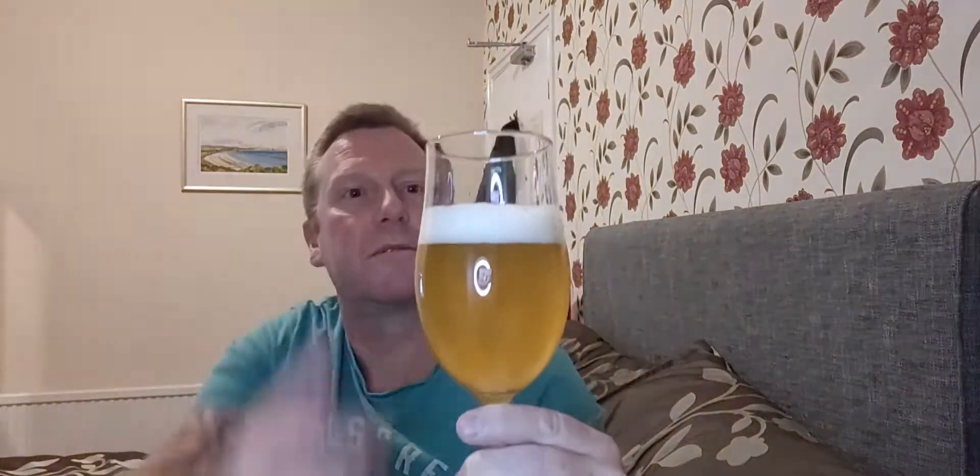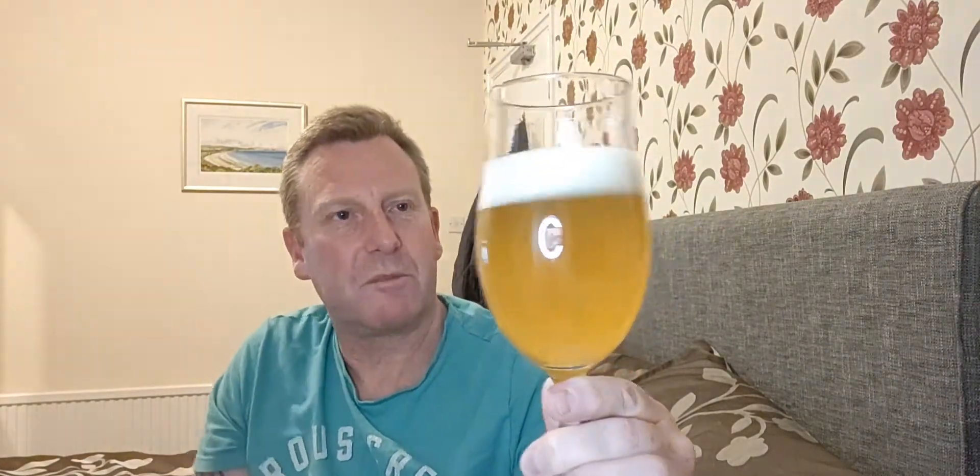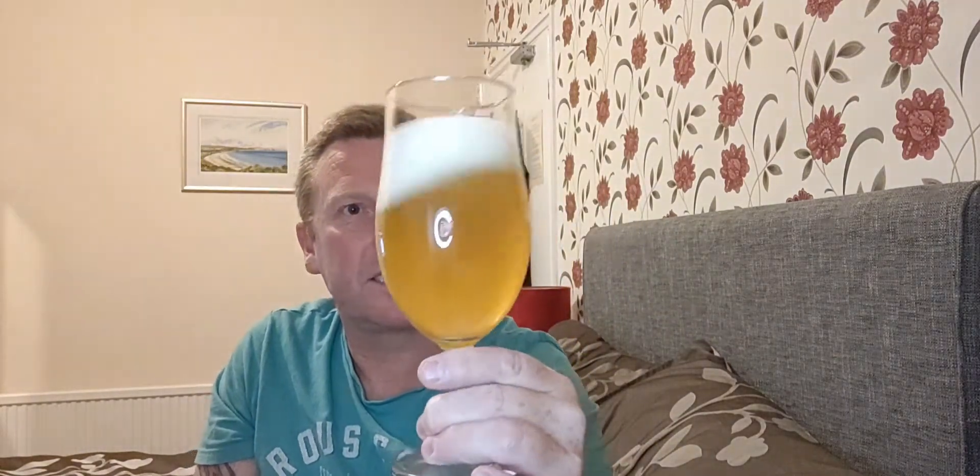It's very hazy, very very lemon-like, with quite a spacious finger of white head on top. It looks a bit lighter than I'm used to seeing with triples — they tend to be a bit more amber — but hey ho, we'll roll with it. Let's give it a swirl and see what we get on the nose.